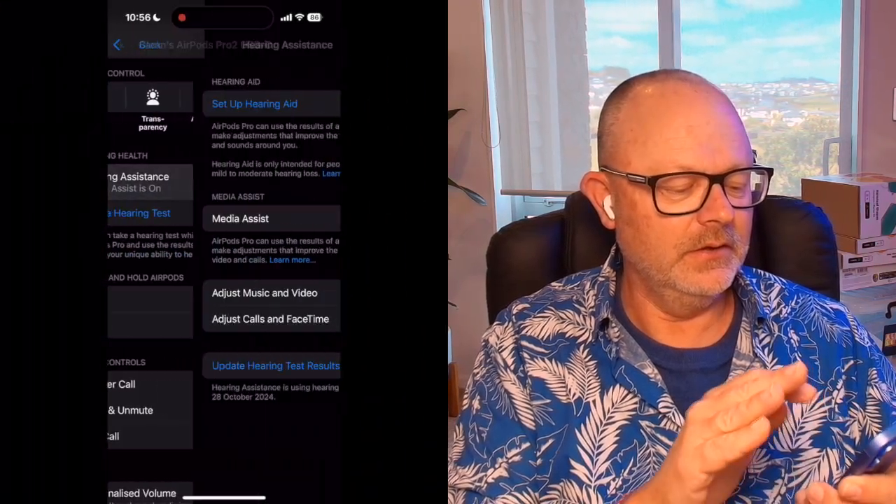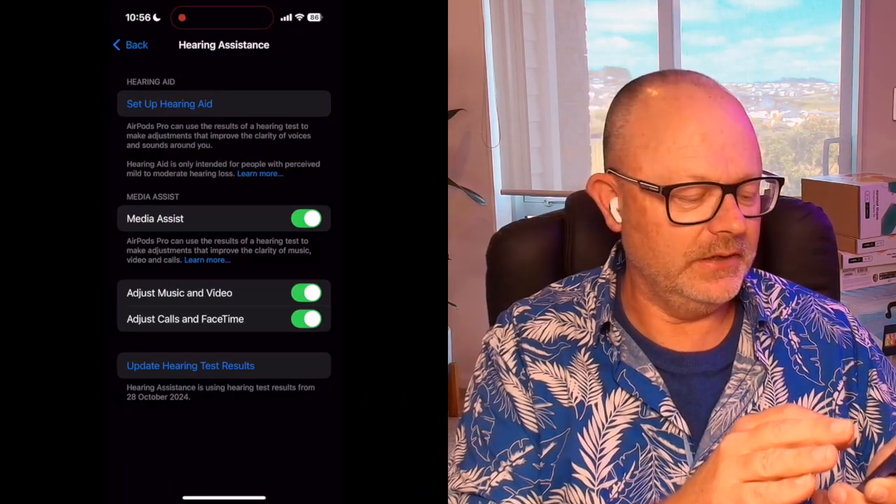If you've ever done a hearing test before, it's a very similar experience. In fact, this is a scientifically validated test — it's not just something some geek at Apple came up with on a whim. Effectively, one ear at a time, it plays a series of tones at different volumes and different frequencies, high and low. You just tap the screen when you hear them, and if you can't hear them, you don't do anything. At the end, you get a result from that hearing test.